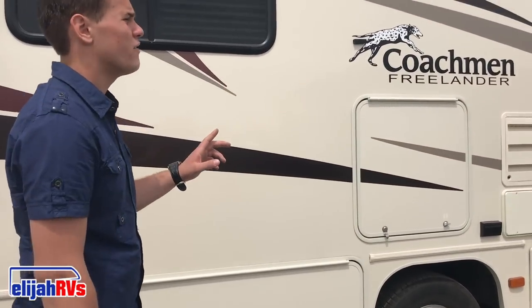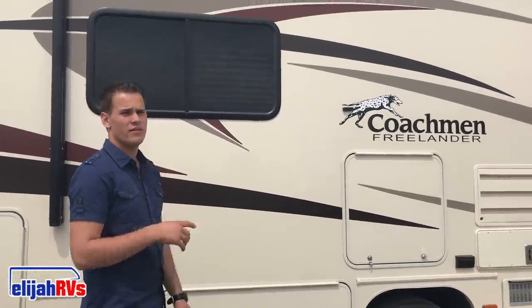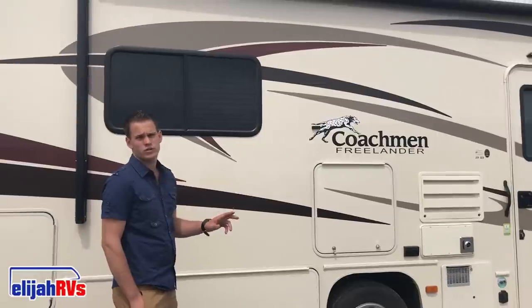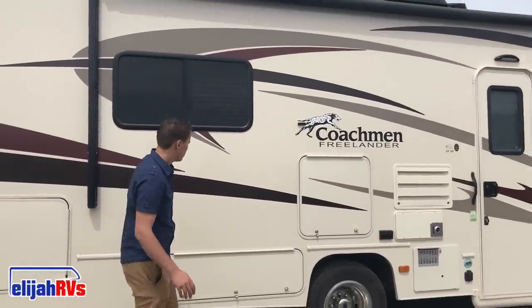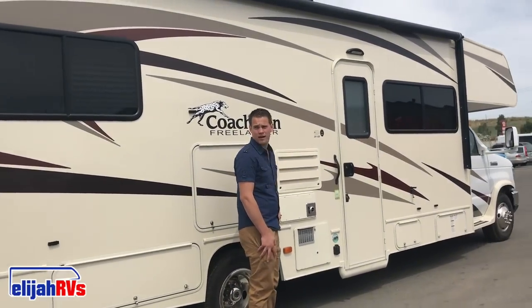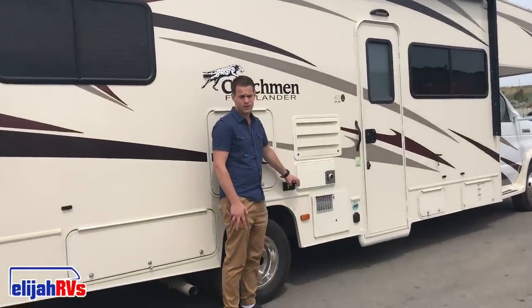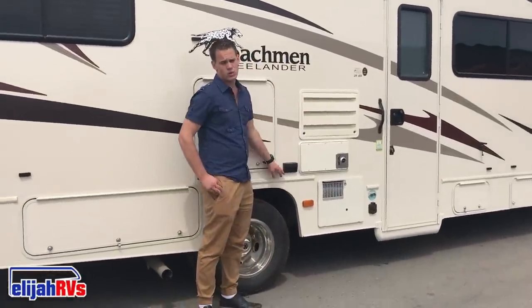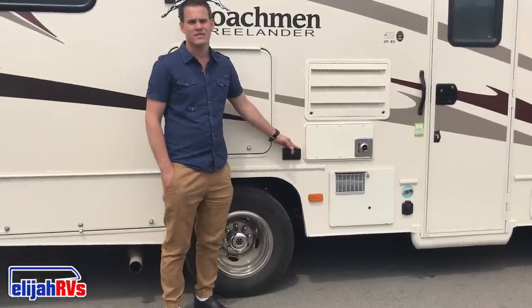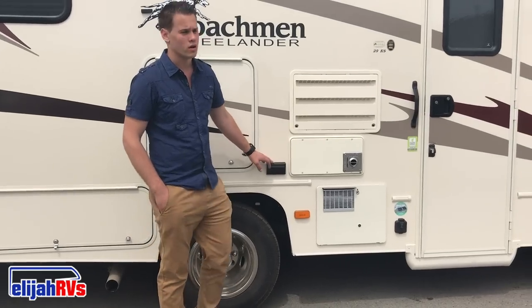Some RVs have power awnings, others have manual awnings. We will usually have a video attached for a manual awning, but for this power awning — basically push a button and it rolls out. RVs also have exterior electricity outlets and lights. With the generator running, the outlets, microwave, and TV will work, and the air conditioning inside will also work. Without the generator, those things will not work.